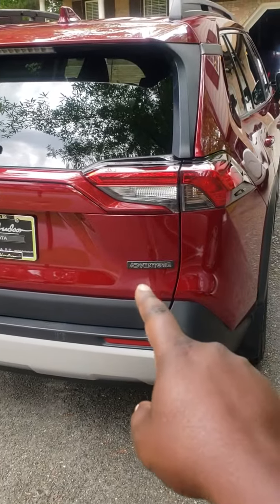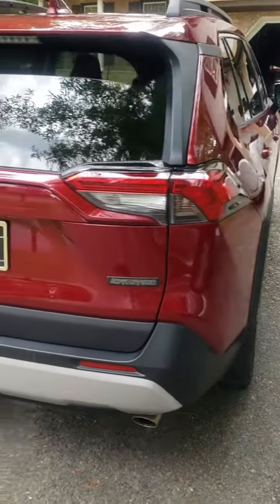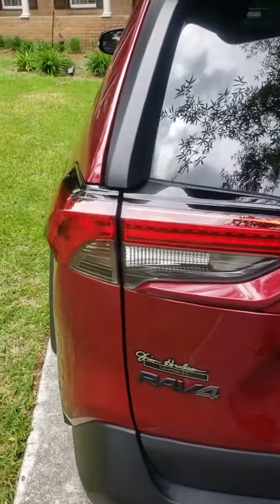And that's what I'm talking about — the Adventure. The Adventure is going to give it that roof rail along with the wheel package, and once I show you the interior of it, you'll see exactly what I'm talking about.